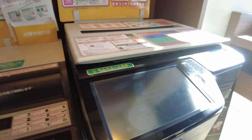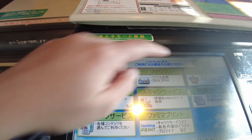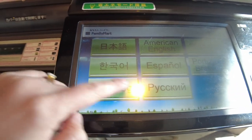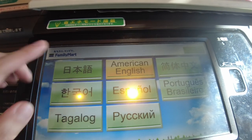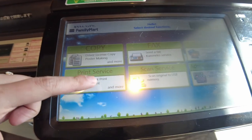Most convenience stores also have a photocopying machine where you can photocopy, scan, print photos, and fax documents. Yes, you heard it right — fax. Japan is pretty high-tech, but we still use fax machines a lot here.